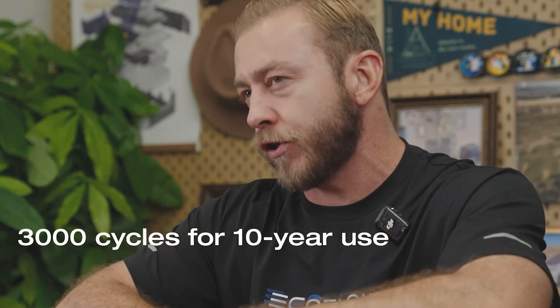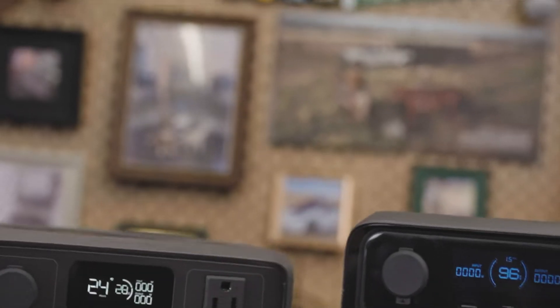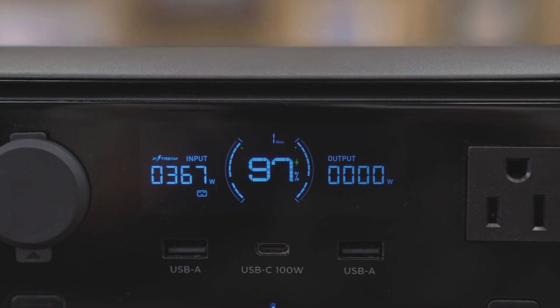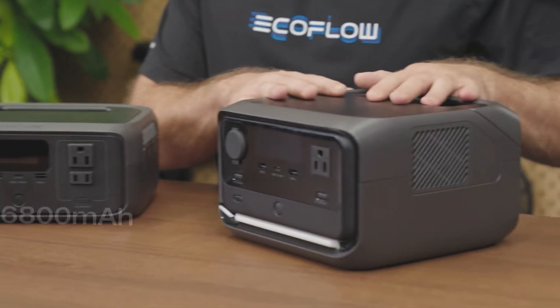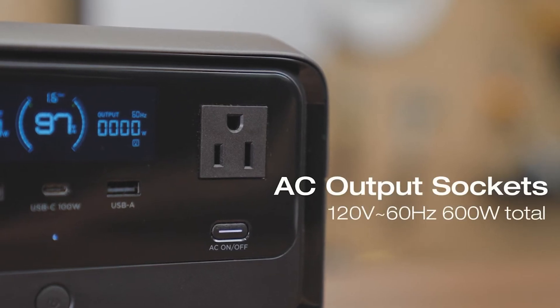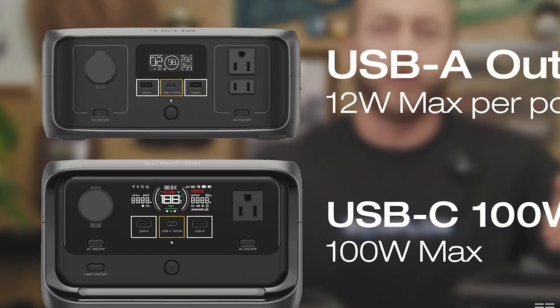The River 3 Plus is the newest announced from EcoFlow in their line of portable power stations that use these new safe batteries. Each power station has a battery size and a limit to how much power it can output, and it may have different outlets and ports. Choose the best by battery size, which determines how long it will last; by power output, which determines which devices you can use with it; and by which ports it has.